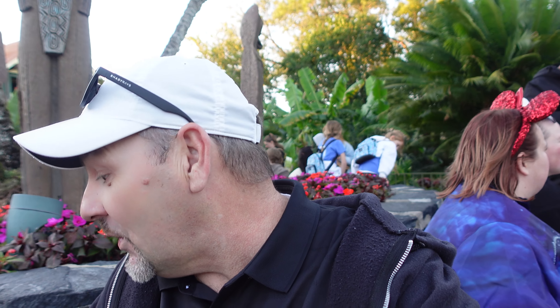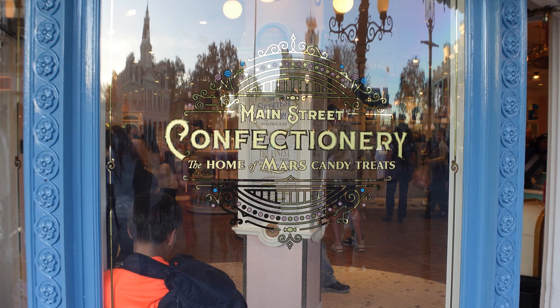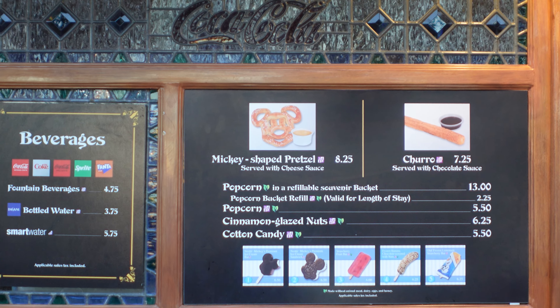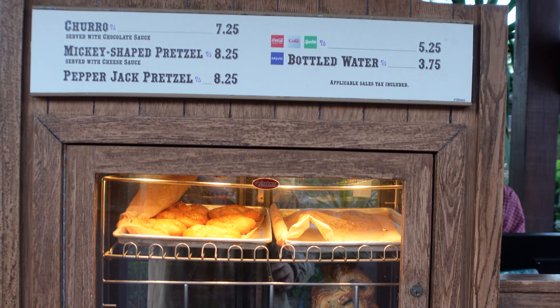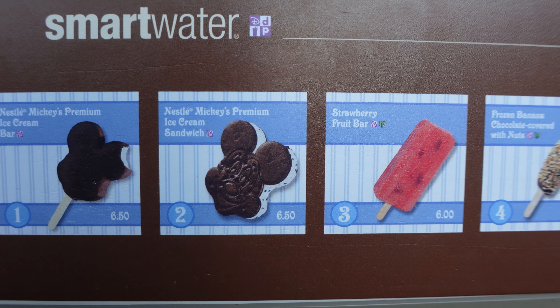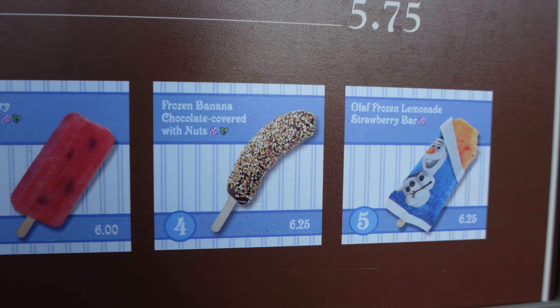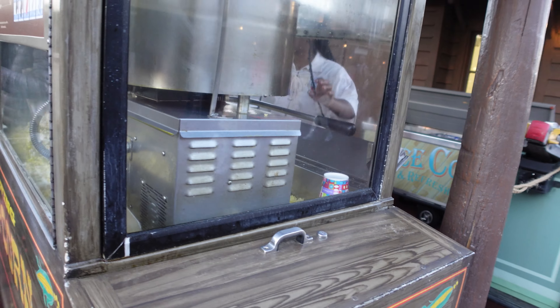Hey folks, William here at LRB Adventures. We have ventured off to the Magic Kingdom. We are doing a snack run today. And here we go, let's get started.